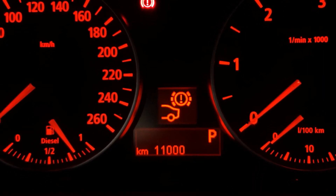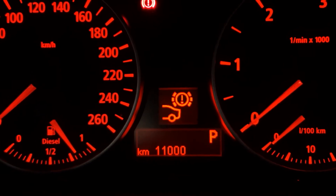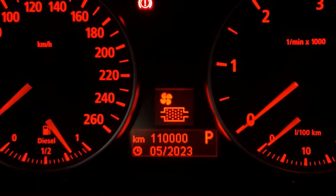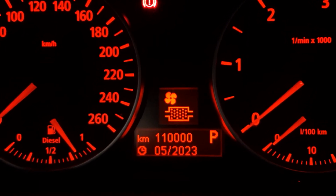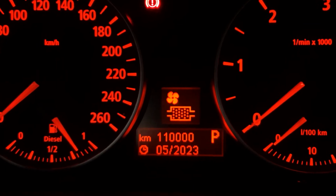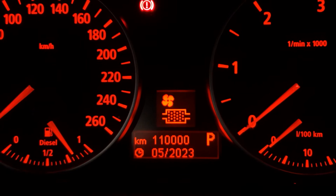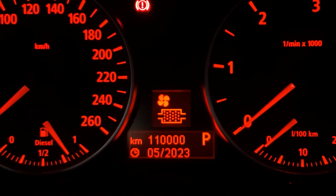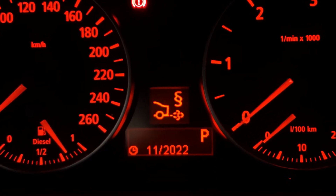Next is rear brake pads. Because the braking system is more front-biased, the fronts wear faster than the rears, so the rears still show 11,000 km remaining — though I do know they need replacing soon. After that is the cabin microfilter, which is the pollen filter for the air conditioning. It can be changed once a year or every two years depending on condition. I recently changed mine, so I have until May next year.